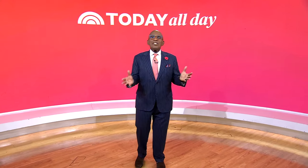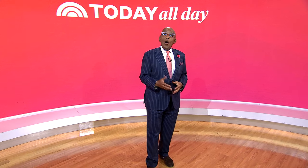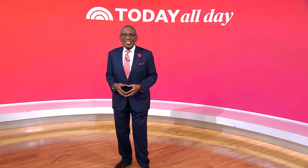Thanks for watching. Don't miss the Today Show every weekday at 11 a.m. Eastern, 8 Pacific, on our streaming channel Today All Day. To watch, head to today.com slash all day, or click the link right here.